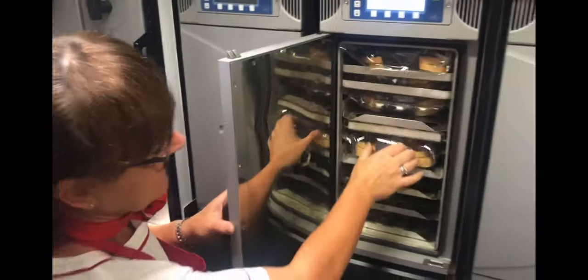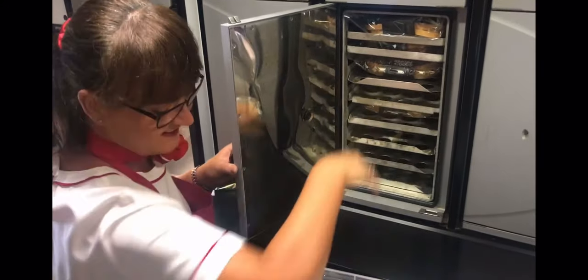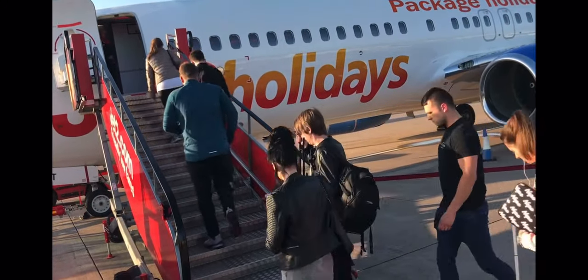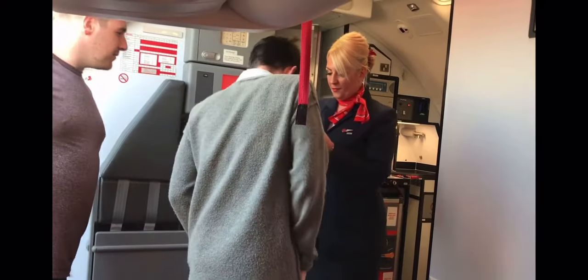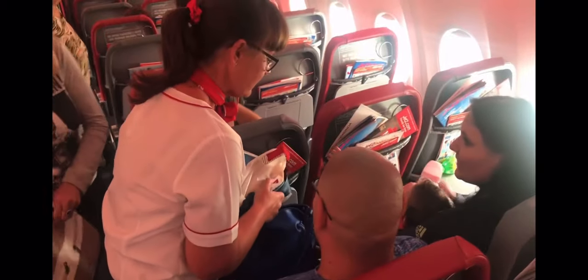The catering is checked to ensure the correct items have been delivered for the flight. Time for the passengers now. During boarding, the cabin crew are given just a short time to seat all passengers and ensure their baggage is stowed correctly. Assistance is offered to passengers who need it.